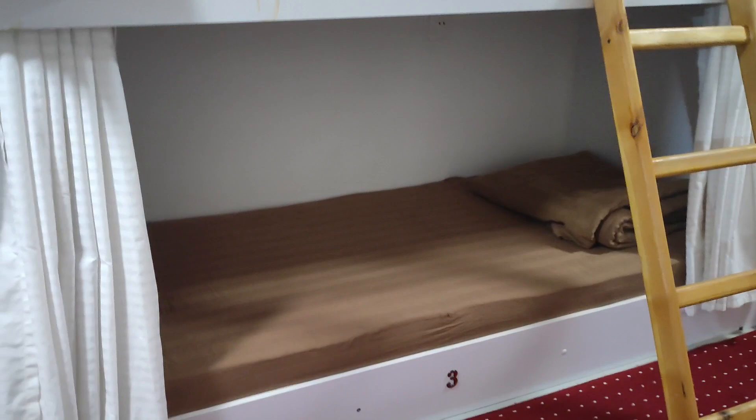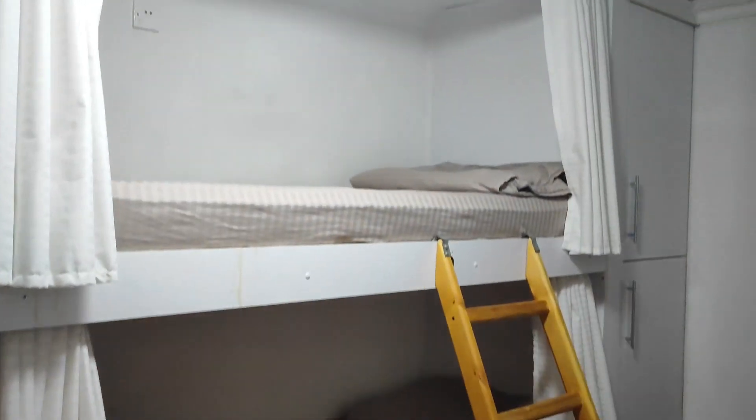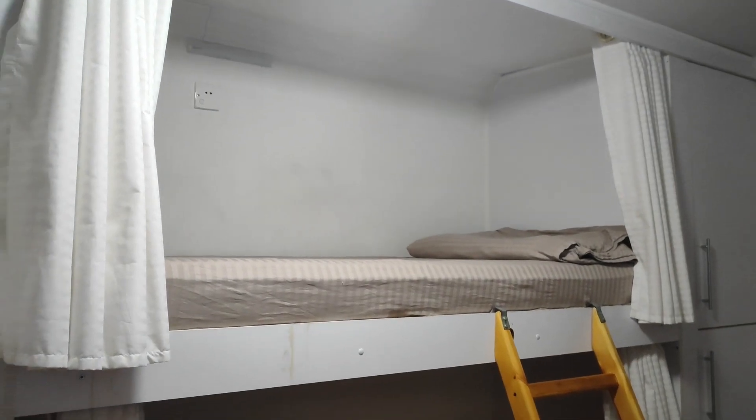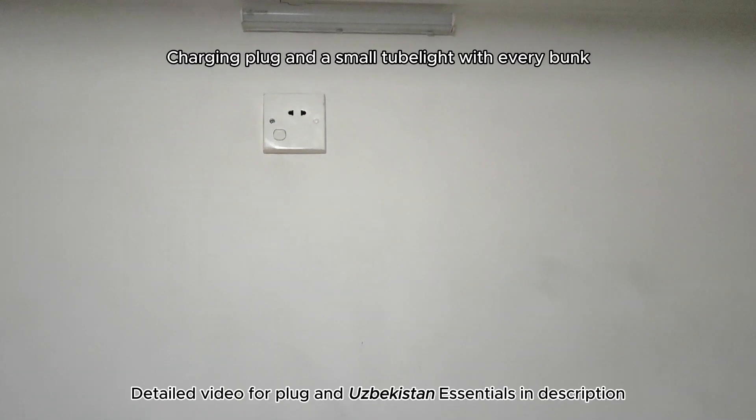They provide blankets, bed sheets, and charging points for each bunk, covering all the basic essentials. Each bunk has shelves and a personalised lighting plug. You may need a specific light plug type — check out our video on Uzbekistan Essentials if you need more details.